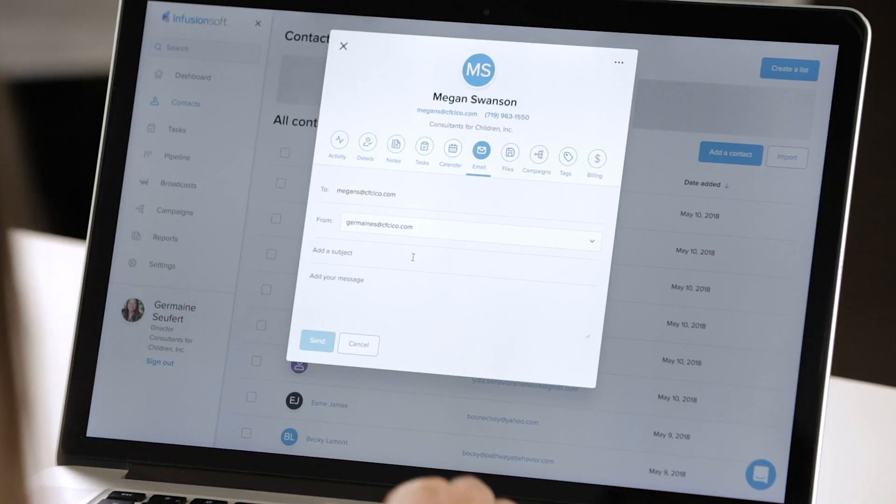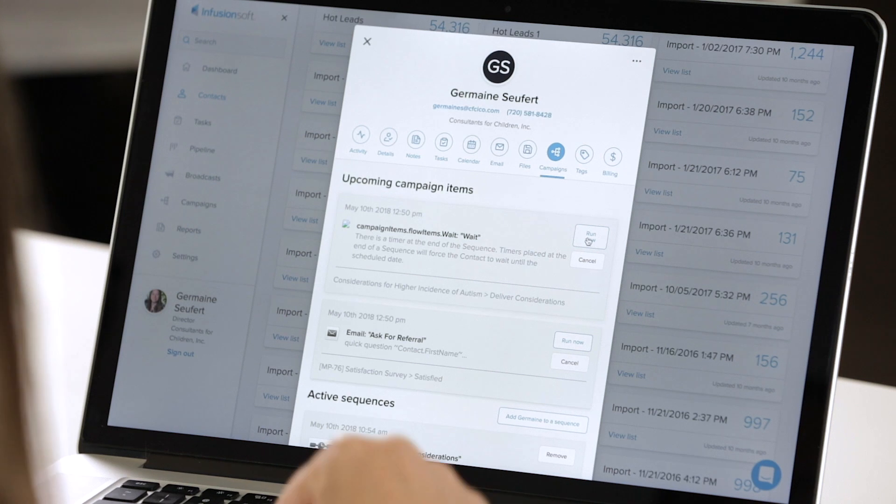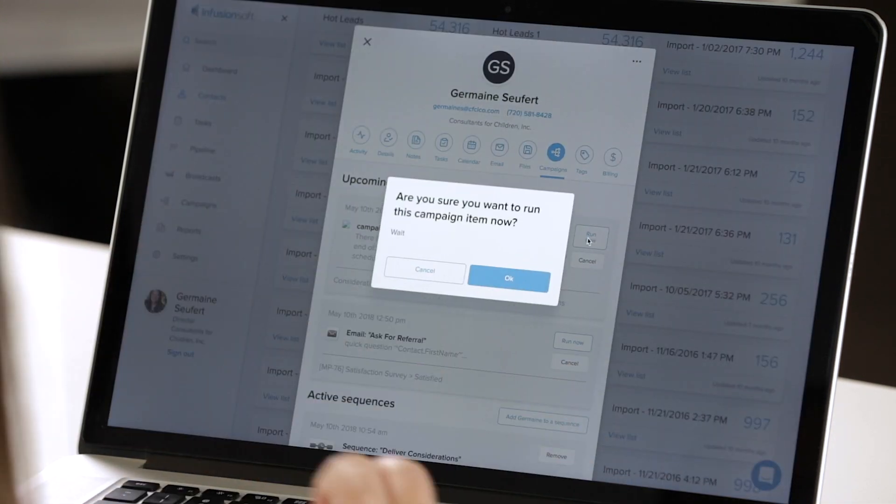Oh, I can send her an email. And it has a 'run now' — like, I don't want to wait? Yep. I'm going to do that too.